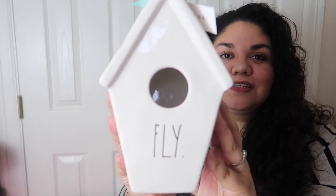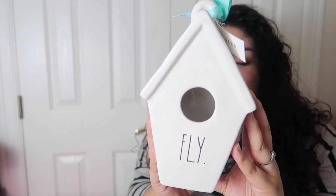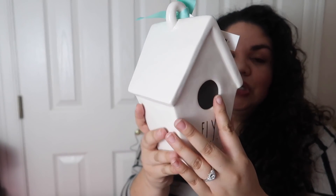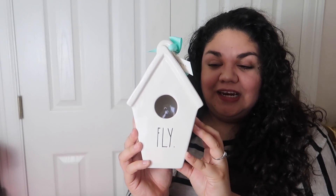The next item is something you guys saw in one of my videos, and it is none other than the Fly birdhouse. It is the really tall, skinny, slanted roof one, and on the back it does have the bird. It's really, really cute. We actually found these at TJ Maxx and they retail for $19.99.